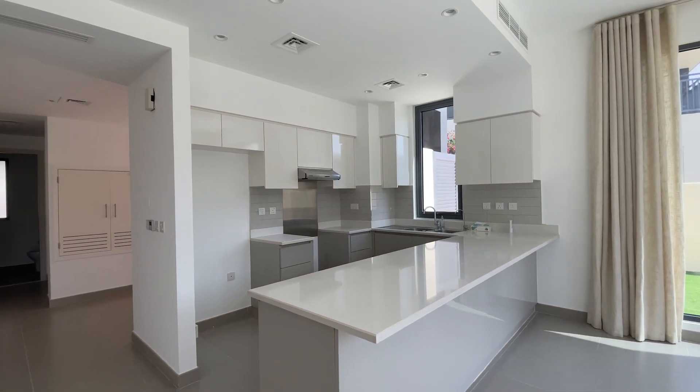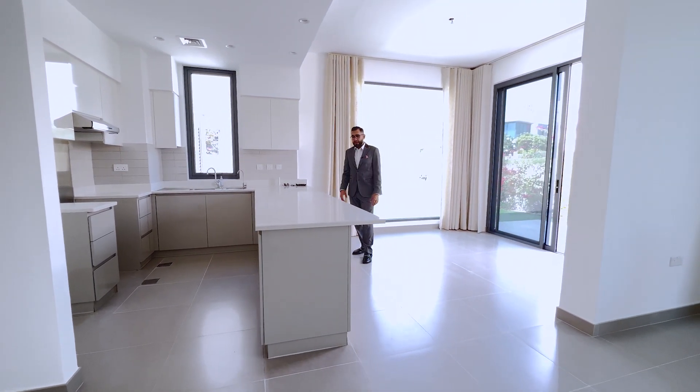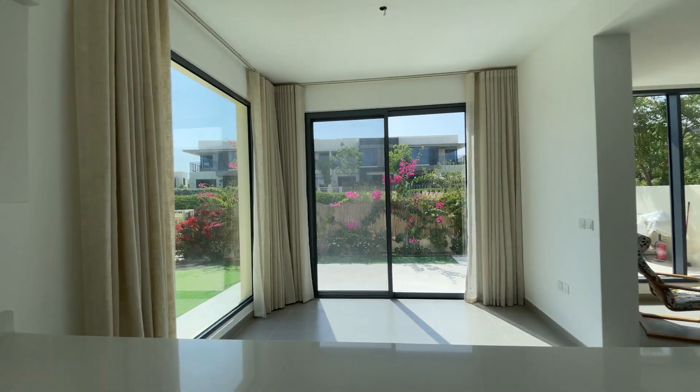There's space for a cooker, dishwasher, and of course you've got this open plan island area where you could have bar stools. It's a nice breakfast area, and then this section is perfect for a dining area.